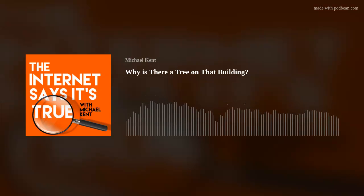Why don't you make like a tree and get out of here? Welcome to The Internet Says It's True, a show where we learn something new every week, part of the WCBE podcast experience.